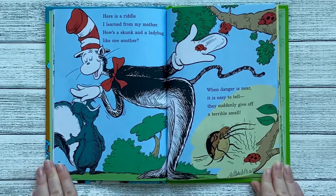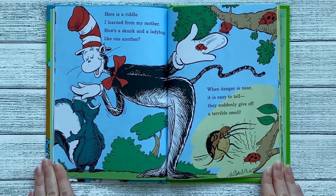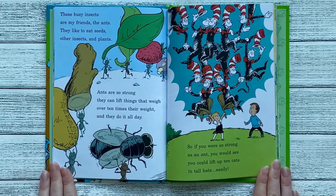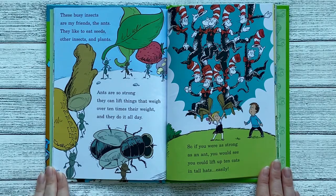Here's a riddle I learned from my mother: how's a skunk and a ladybug like one another? When danger is near, it's easy to tell — they suddenly give off a terrible smell. These busy insects are my friends, the ants. They like to eat seeds, other insects, and plants. Ants are so strong, they can lift things that weigh over ten times their weight. So if you were as strong as an ant, you could lift up ten cats in tall hats easily.